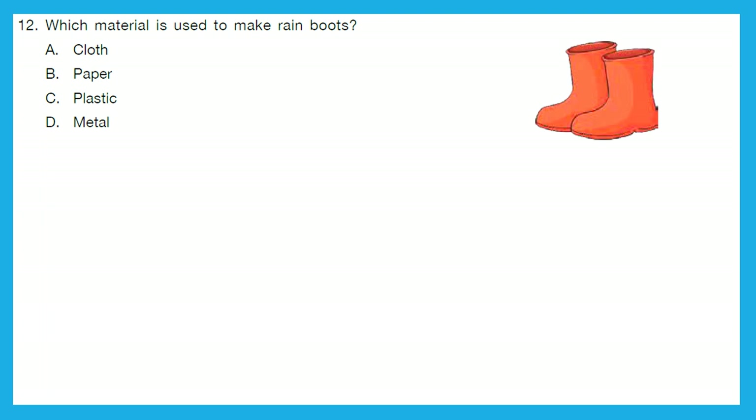Question 12: Which material is used to make rain boots? Is it cloth? No, otherwise boots would be wet. Paper? No, for the same reason. Plastic? Yes — plastic is used to make rain boots. Metal? No. So, the right answer is option C, plastic.